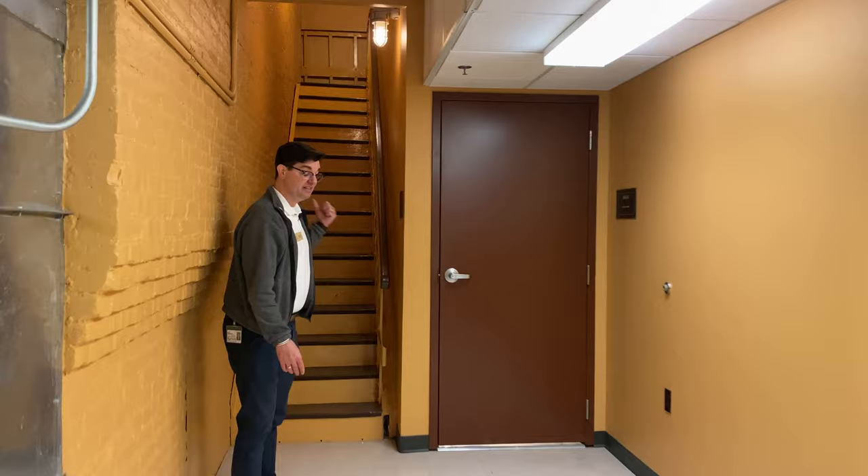We're now in the attic space of the Capitol. And behind me is part of the original stairs going all the way to the top.